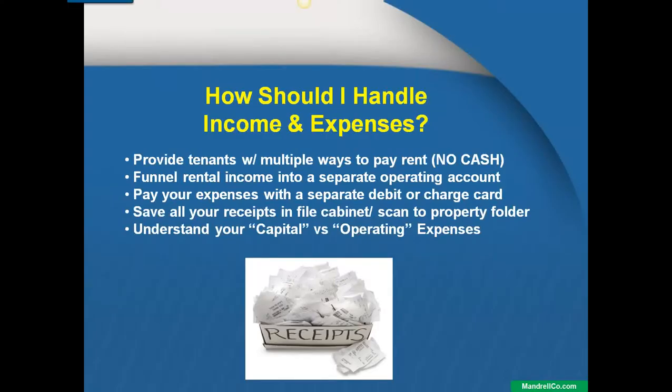Let's talk a little bit about income and expenses as you're going through. Let's say you've landed that perfect tenant, they've moved in, everything's going great, and you start collecting rent. Let's talk about the best practices here with dealing with your income and expenses moving forward.